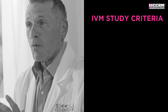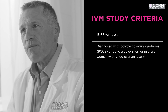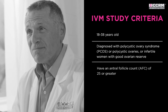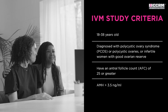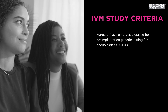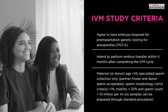To qualify for the study, participants must be between the ages of 18 and 38 years old, diagnosed with PCOS, polycystic ovaries, or are infertile with good ovarian reserve, have an antral follicle count of 25 or greater, have an AMH greater than 3.5 nanograms per milliliter, have a body mass index less than 35, agree to pre-implantation genetic testing, and intend to perform embryo transfer within four months after completing the IVM cycle.